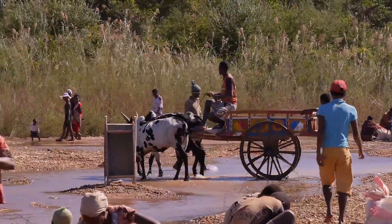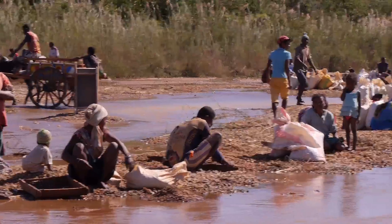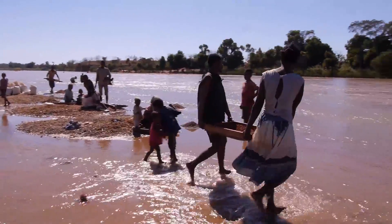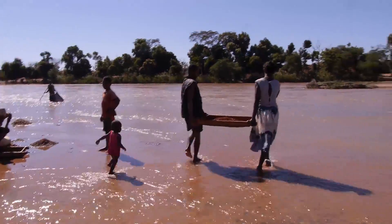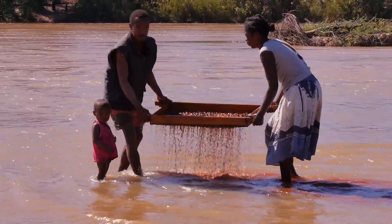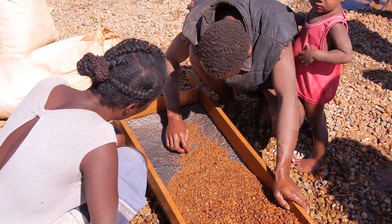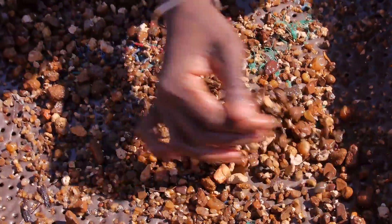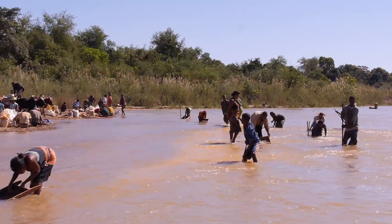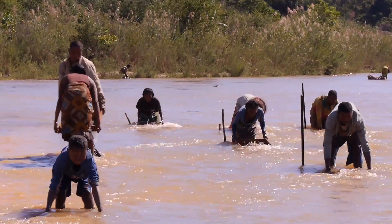Once the gravel is recovered, it is taken to a local water source where it is poured into a hand-held shaker so that the material can be cleaned. Once this is done, the gravel is then painstakingly sifted through by hand. We hope in the future to be able to help develop more effective recovery methods that have a lower environmental impact and can be supplied to local miners at little to no cost on their behalf.